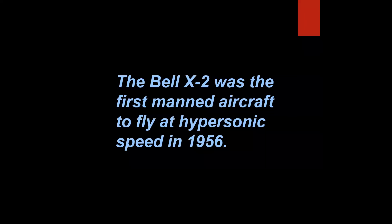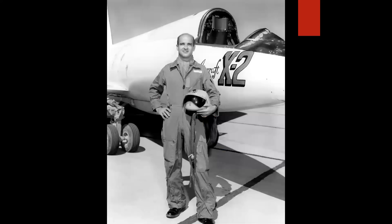The Bell X-2 was the first manned aircraft to fly at hypersonic speed in 1956. Hypersonic is defined as Mach 5 and above. That's false, because this pilot — Captain Mel Apt —